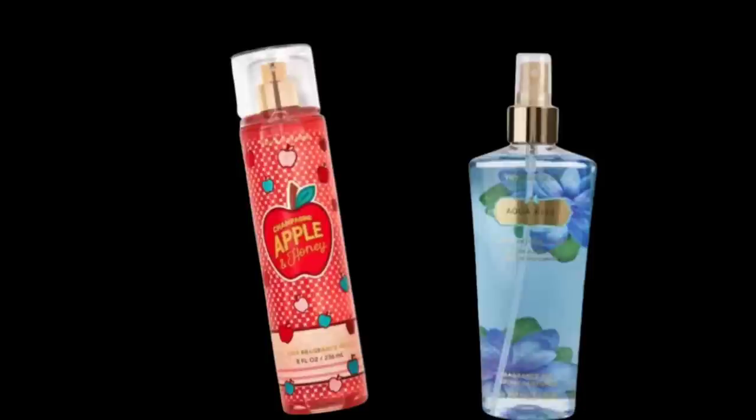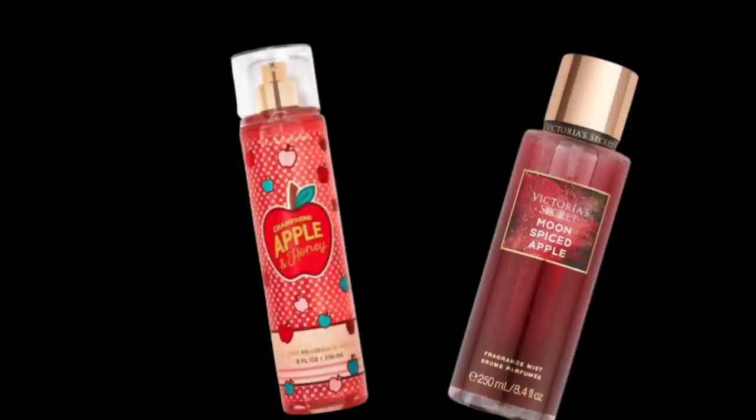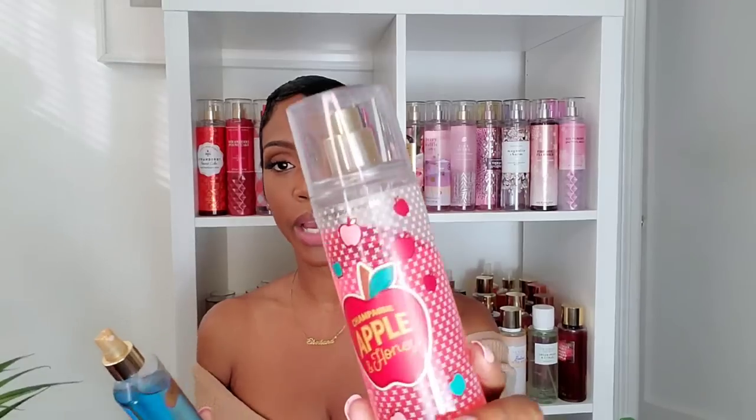The next category is apple. I'm comparing Champagne Apple and Honey from Bath and Body Works with Moon Spiced Apple from Victoria's Secret. Moon Spiced Apple is basically what it sounds like — a spiced apple with apple, maple, and ginger — it's nice but pretty basic. I actually prefer the fresh, shampoo-esque apple scent coming from Champagne Apple and Honey, so I'd say Bath and Body Works did it a little bit better.